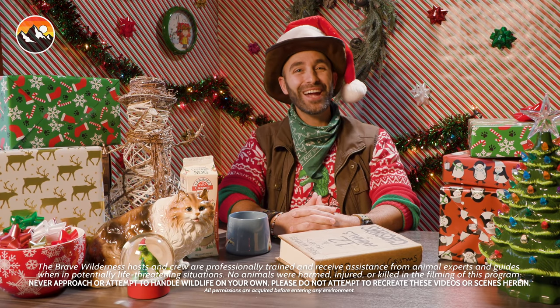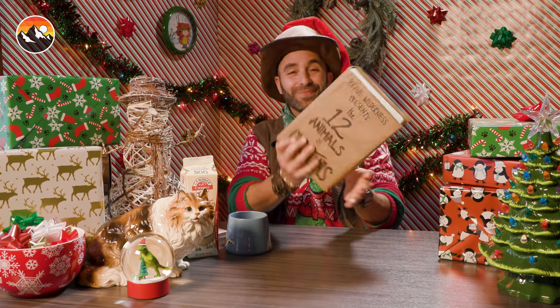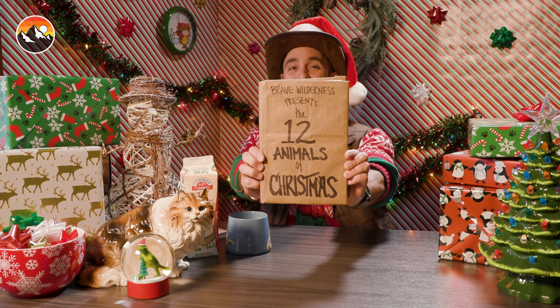Hello there, good tidings, and welcome to the Brave Wilderness holiday special. I know we all have our list of wishes, so this year we've decided to make your wishes come true in the form of cute and cuddly animals that are perfect for the holiday season. What's that? You're ready for a story. You read my mind. Oh look, here's one of my favorites — the 12 animals of Christmas.